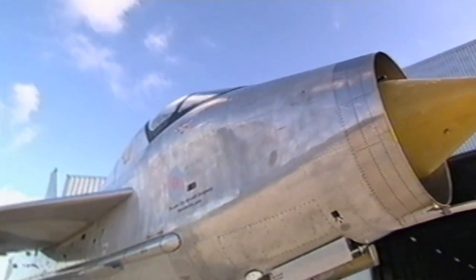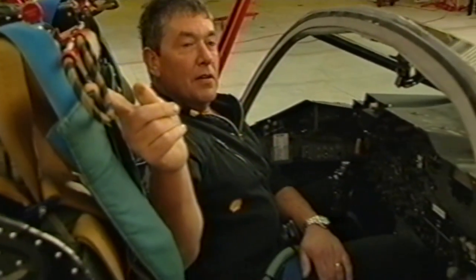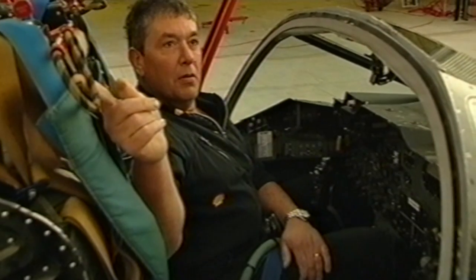In a plane with such brutal performance, there's little Mike could do if he got into trouble. There is an ejection seat, but it's not an experience he's in any hurry to try. It would be like having your body shot out of a gun at the speed of a bullet.